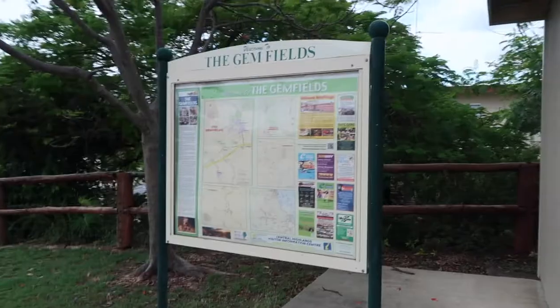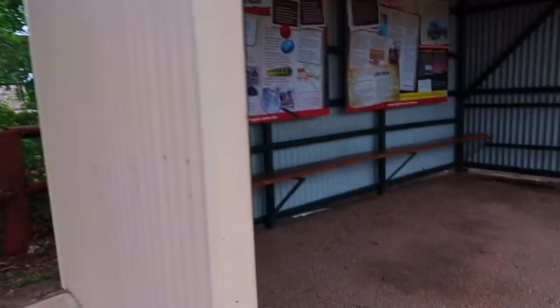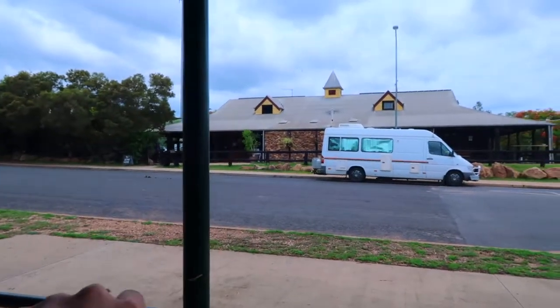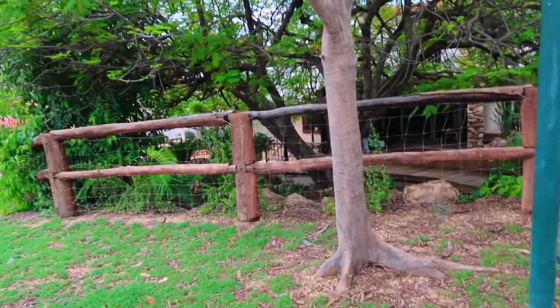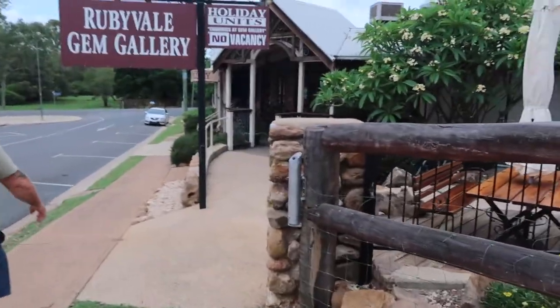We're looking for a tour or something. We'll have a look. The gems are sold here, and you can buy gemstones — that's why there are a lot of shops selling here. There's a small post office, and I think this is the pub. We want to go to the coffee shop here — we want coffee.